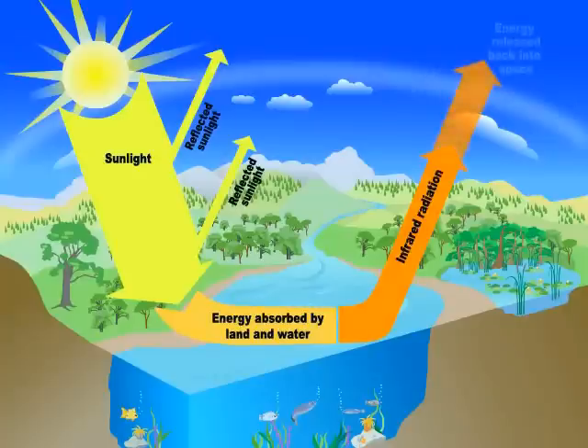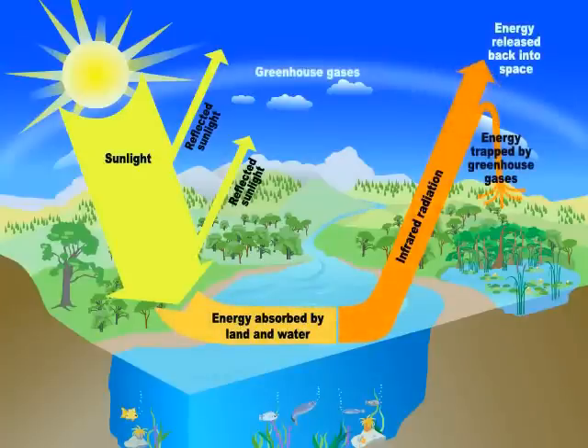This energy travels back towards outer space. Greenhouse gases trap some of this energy in the atmosphere before it can escape, making the Earth warmer.